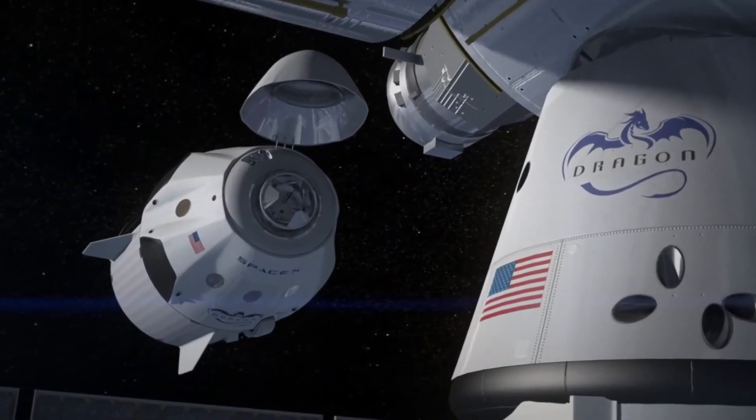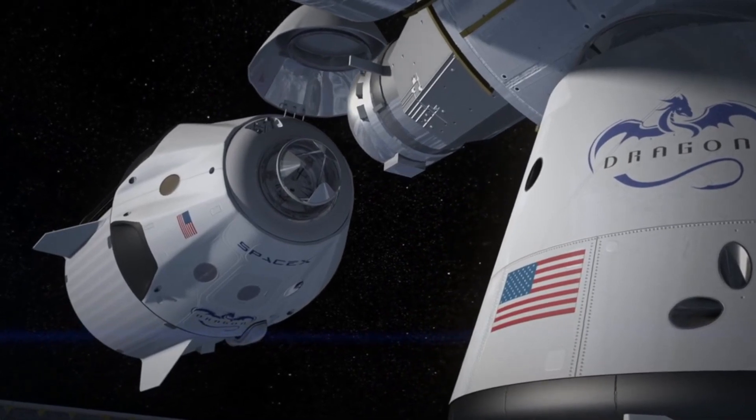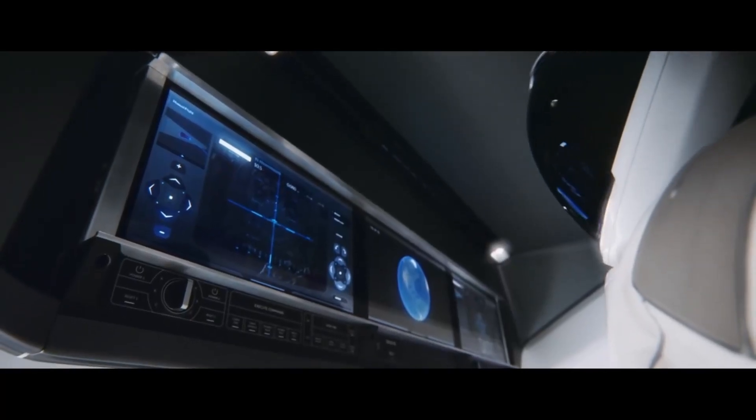In the second quarter of 2018, things will start to look real and really start taking off — literally — as the first rehearsal demo mission to the International Space Station will be launched. This is going to be the predecessor before they actually put two NASA astronauts on board the Dragon to take them to the ISS.